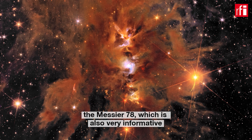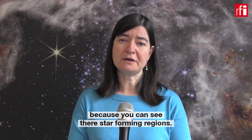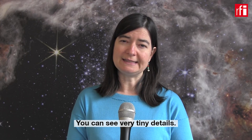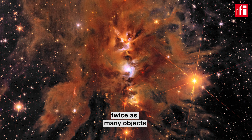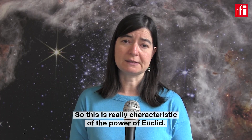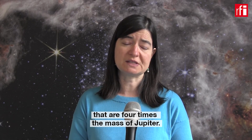One of the really visually beautiful images is Messier 78, which is also very informative, because you can see star-forming regions and very tiny details. You can really look inside the clouds, especially thanks to the near-infrared camera from Euclid, which is able to detect twice as many objects as the camera which observes in the visible. This is really characteristic of the power of Euclid. In total, there are about 300,000 sources identified just in that image, including very tiny planets of the mass of four times the mass of Jupiter.